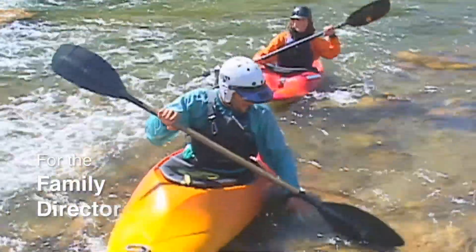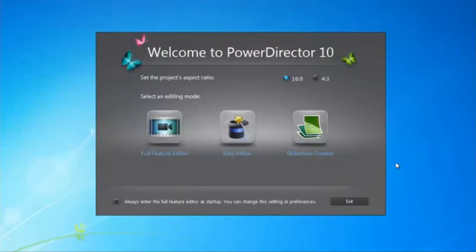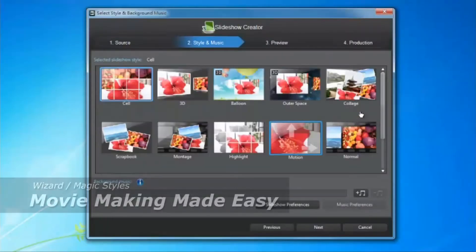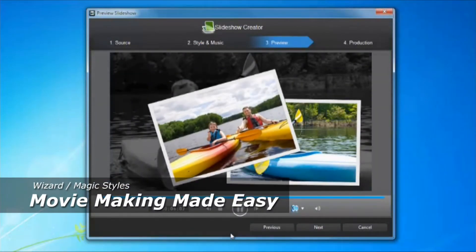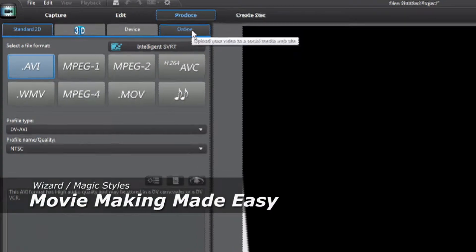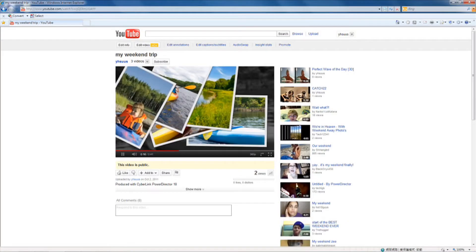Making a weekend video can be time-consuming. With the smart wizard and magic style templates, PowerDirector Ten can pack all your trip highlights into a brilliant show in minutes. Sharing becomes a fast, easy and fun thing.